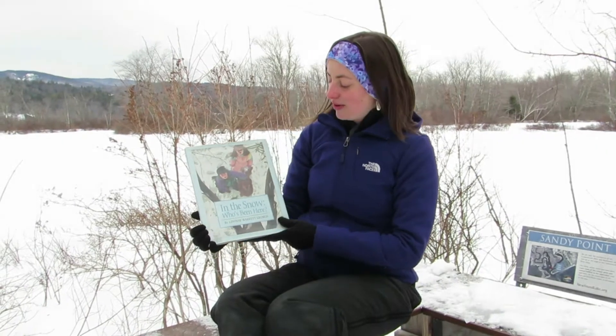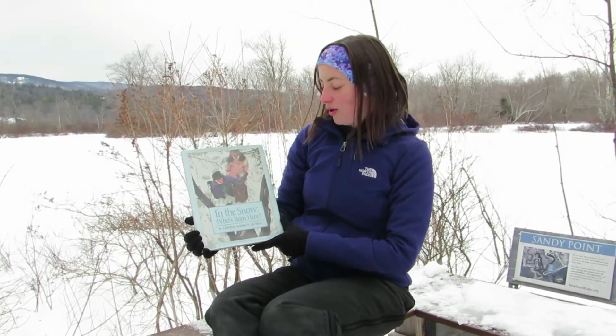Hi everybody! Welcome to our virtual Nature Storytime from Gray Rocks Conservation Area. Today we're going to be reading In the Snow, Who's Been Here? by Lindsey Barrett George. This book is a little bit of a mystery. These two children are going to be looking at different animal signs in the woods and trying to find out what kind of animals they are. So if you'd like to make some guesses, we'll see if you can figure out what kind of animal signs they're seeing.